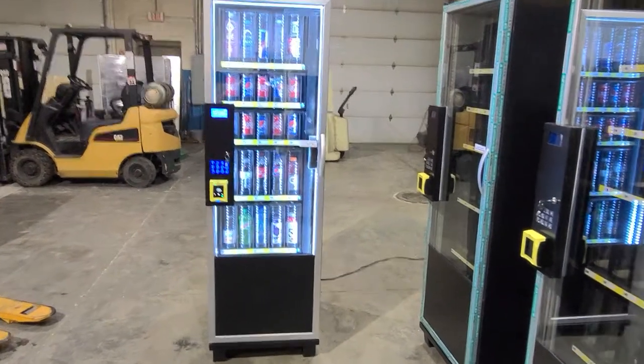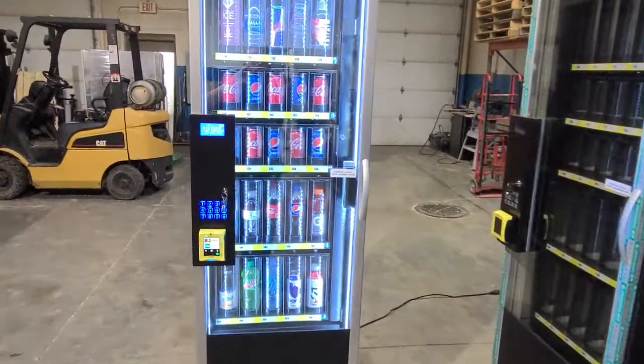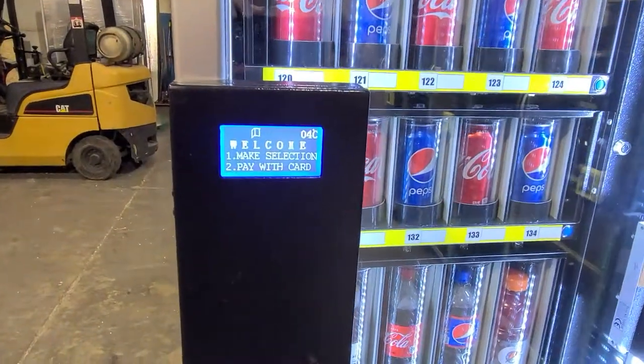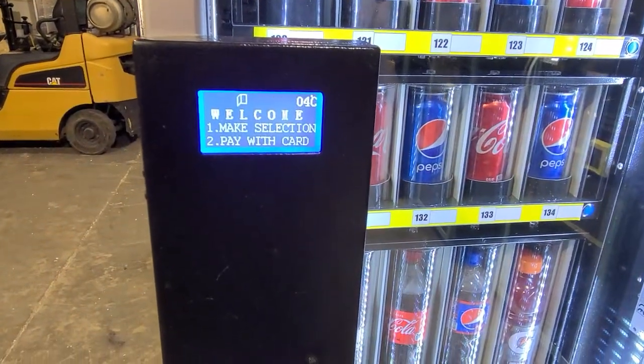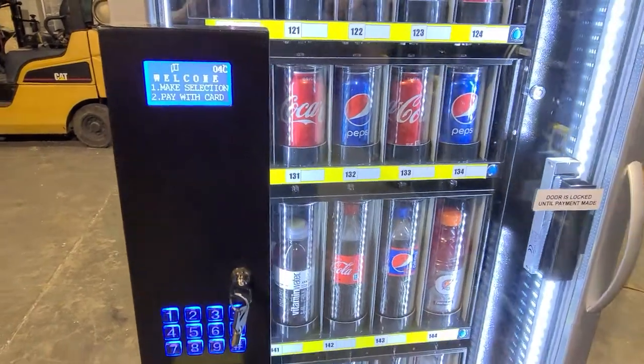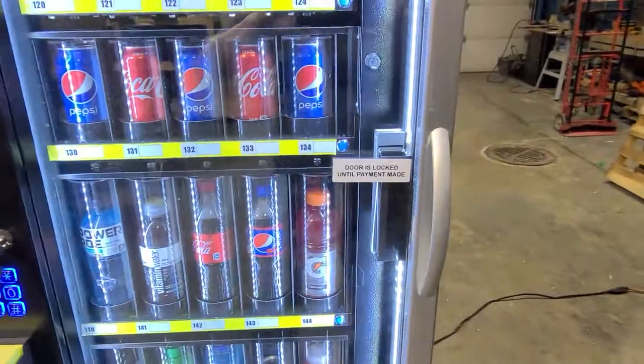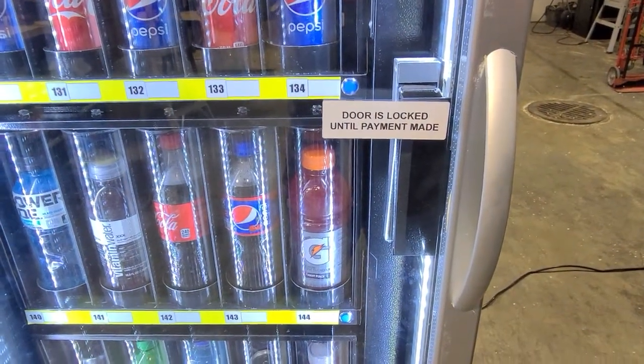It works by simply walking up to the machine, making a selection, and retrieving your item. The door remains locked until payment is made.